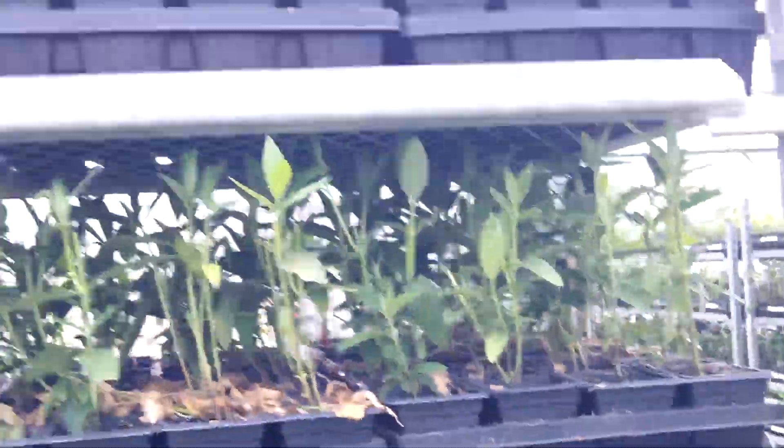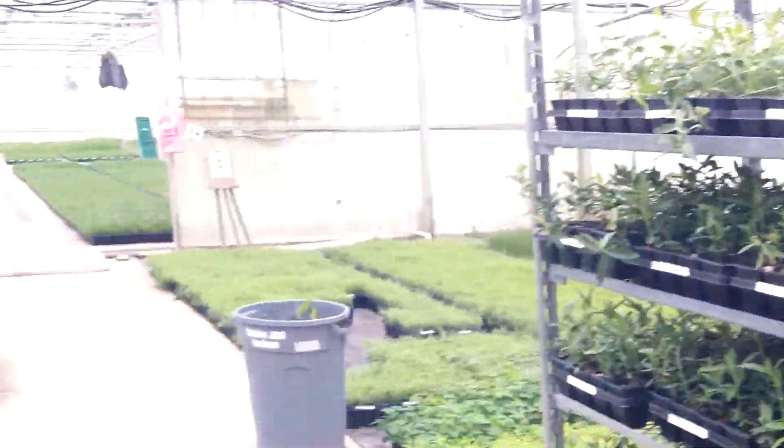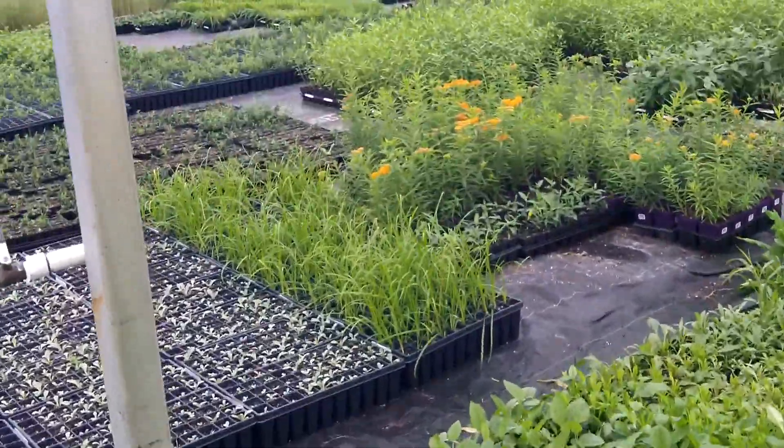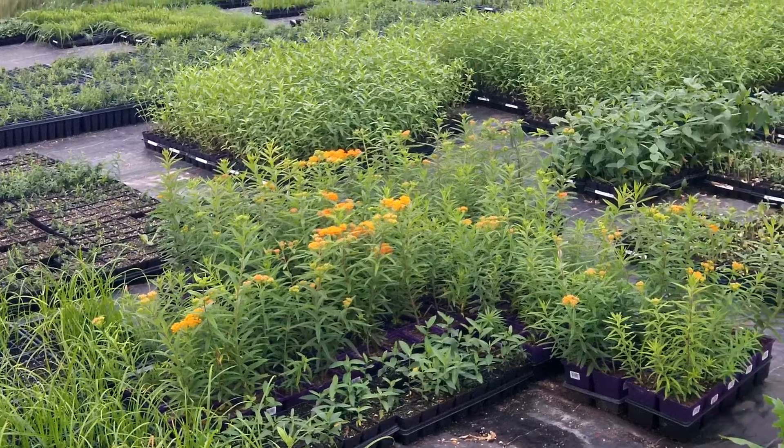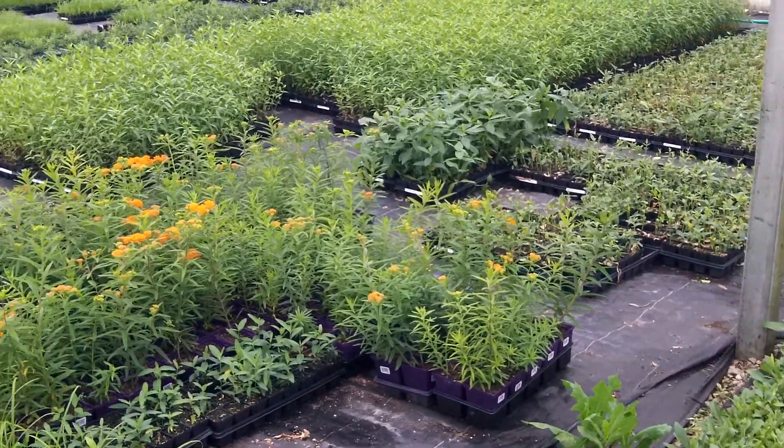Very good. Now, here's some beautiful milkweed here. Tuberosa — butterfly weed. Isn't that pretty?